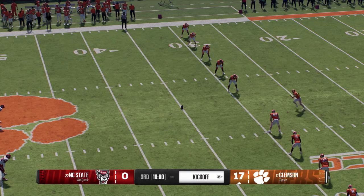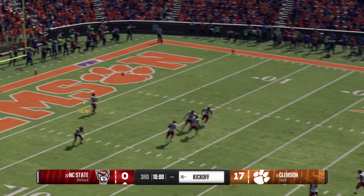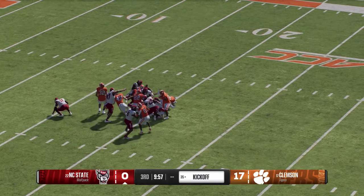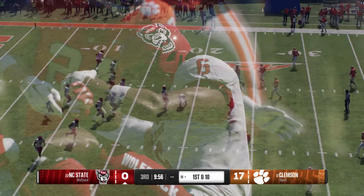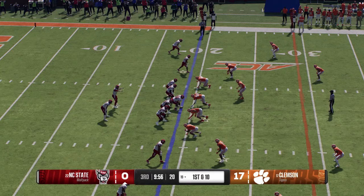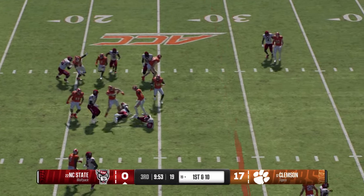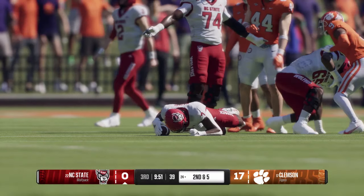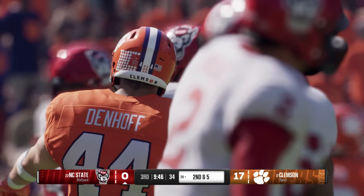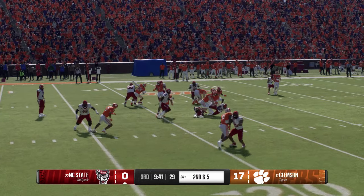Clemson will kick deep to get the second half underway. Here he comes from inside his own five — really disciplined job by the coverage unit to make the stop at the 19. North Carolina State has it back, offense headed to the field. They'll open the second half on the ground — knocked down after picking up five out to the 24. They showed this in the first half — loaded up, ran the football, had some success. What do they do in the second half? Come back, pull some guys, go the other direction, have success — great job by the coaching staff.